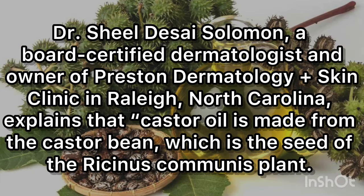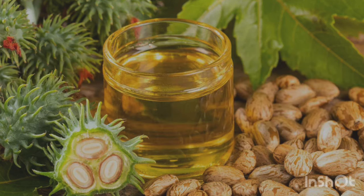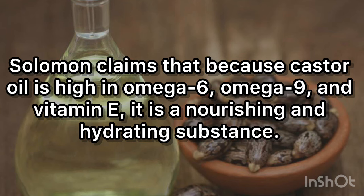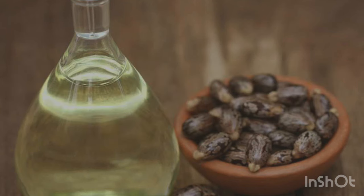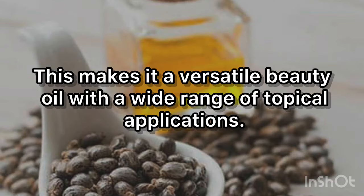Dr. Shildesai Solomon, a board-certified dermatologist and owner of Preston Dermatology Plus Skin Clinic in Raleigh, North Carolina, explains that castor oil is made from the castor bean, which is the seed of the Ricinus caminis plant. Although the plant is indigenous to tropical eastern Africa, it is now found in the southeast of the United States. Solomon notes that because castor oil is high in omega-6, omega-9, and vitamin E, it is a nourishing and hydrating substance. Due to its high concentration of ricinoleic acid, it also has anti-inflammatory and antibacterial characteristics, making it a versatile beauty oil with a wide range of topical applications.